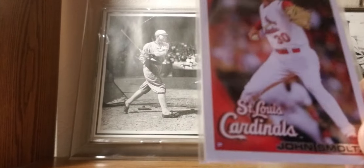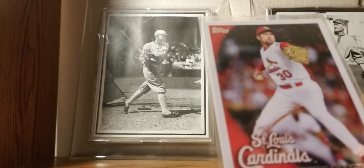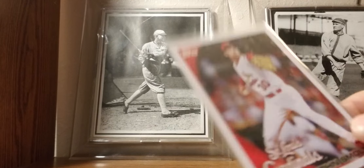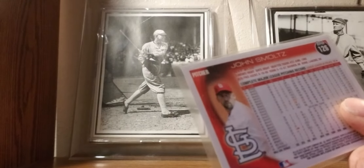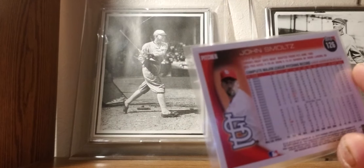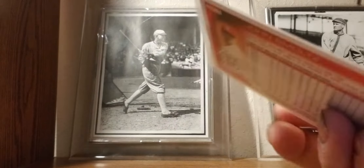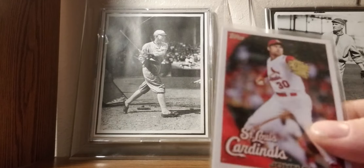2010: John Smoltz — his last year card with the Cardinals. People forget he was a Cardinal; he was briefly with the Red Sox too. Fun fact about John Smoltz: he is from this area. I actually lived for a little bit just minutes away from his old high school. He's a local kid that made good — we're all proud of him around here.